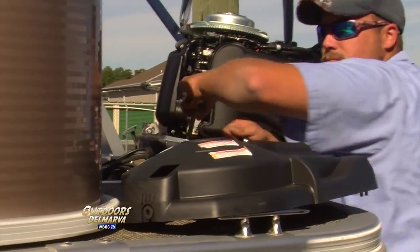It's almost like taking it to the doctor for a checkup every winter. They're going to find the little problems that you may have with your boat and get them fixed properly.